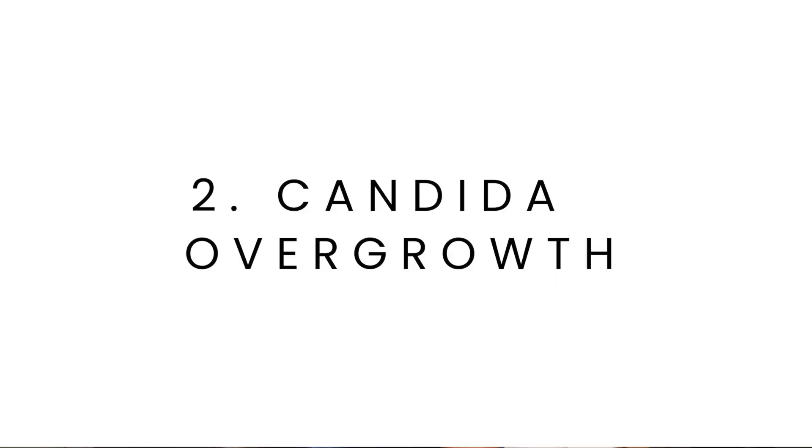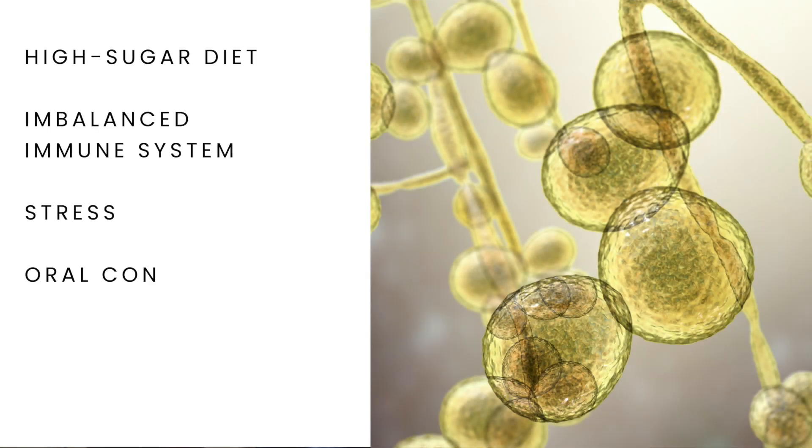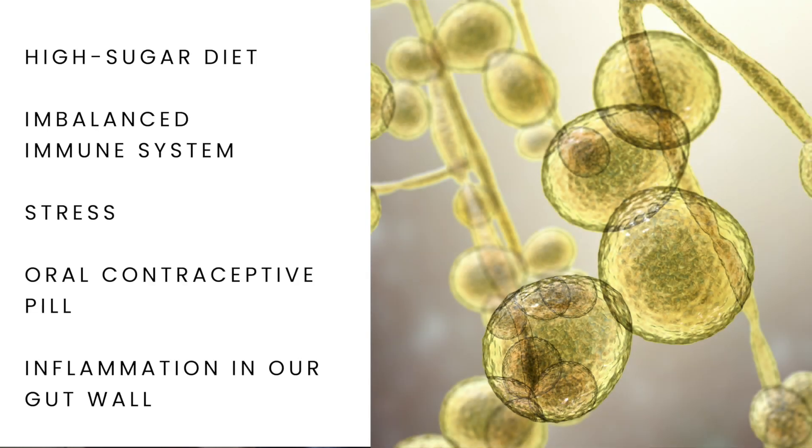Candida overgrowth can occur as a result of a high sugar diet, an imbalanced immune system, stress, or from certain medications such as the oral contraceptive pill. An overgrowth in candida can cause inflammation in our gut wall, leading to intestinal permeability.